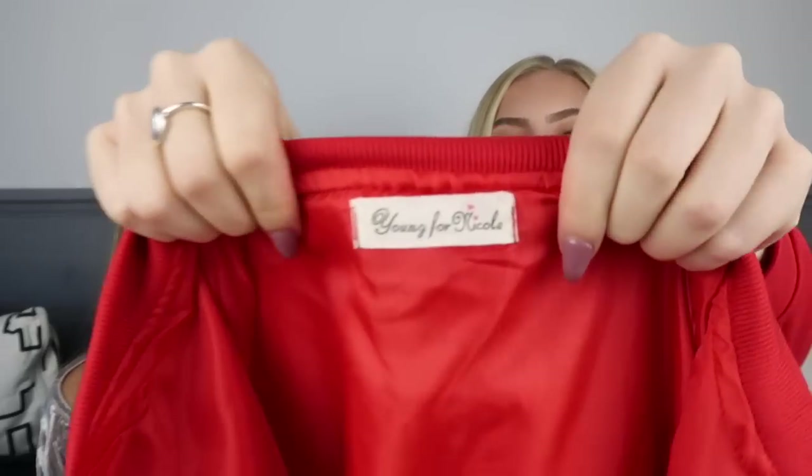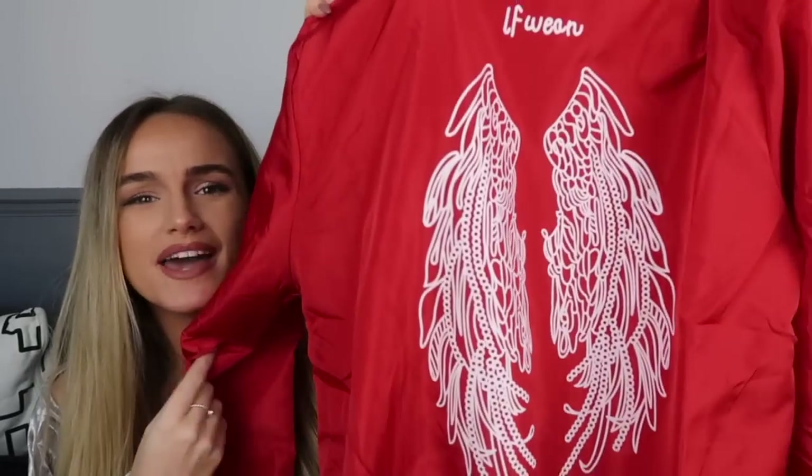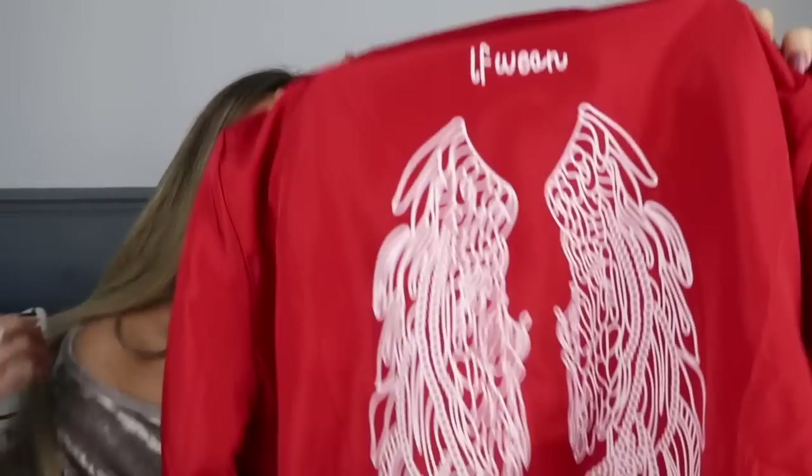My name's Ellen and I have an addiction to bombers! I love them, though I haven't worn one in a while. This is from the brand Young For Nicole and it's definitely really warm — it'll keep you dry too. It's bright red, and on the back it's got wings, and on the front it says 'catch me' — catch me if you can! It's really thin so it's probably better for end of summer, beginning of autumn — probably not winter. Just a little statement chuck-on.